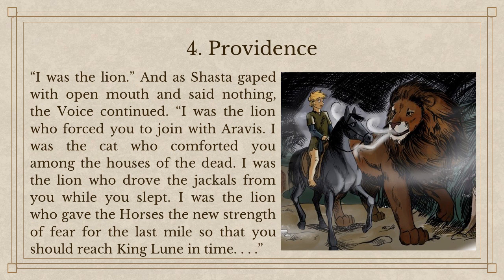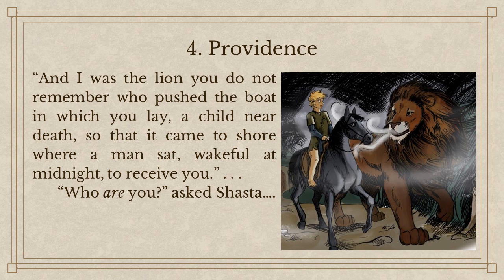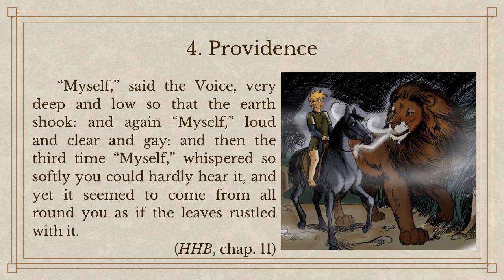Aslan's response is: 'There was only one lion,' said the voice. 'But he was swift of foot' — one of the themes of Mercury, by the way, is swiftness. 'I was the lion. I was the lion who forced you to join with Aravis. I was the cat who comforted you among the houses of the dead. I was the lion who drove the jackals from you while you slept. I was the lion who gave the horses the new strength of fear for the last mile so that you could reach King Lune in time. And I was the lion you do not remember who pushed the boat in which you lay, a child near death, so that it came to shore where a man sat, wakeful at midnight, to receive you.' 'Who are you?' asked Shasta. 'Myself,' said the voice, very deep and low so that the earth shook. And again, 'Myself,' loud and clear and gay. And then the third time, 'Myself,' whispered so softly you could hardly hear it, and yet it seemed to come from all around you as if the leaves rustled with it.